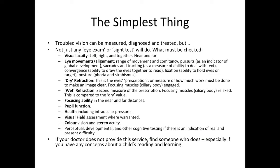Again, this is a very simple thing to do. Troubled vision can be measured, diagnosed, and treated, but not just any eye exam or sight test will do. Here is a list of what should be checked for a comprehensive assessment. If your doctor does not provide this service, find one who does — especially if you have concerns about a child's reading and learning.